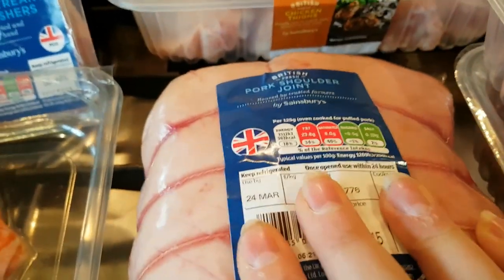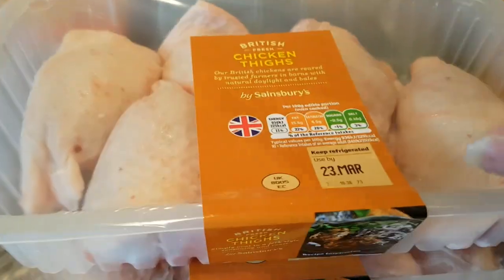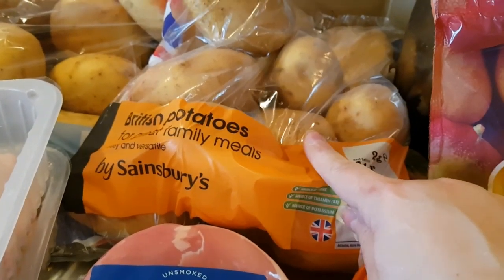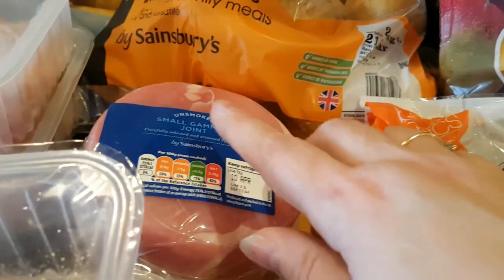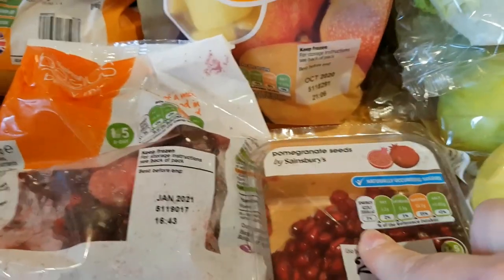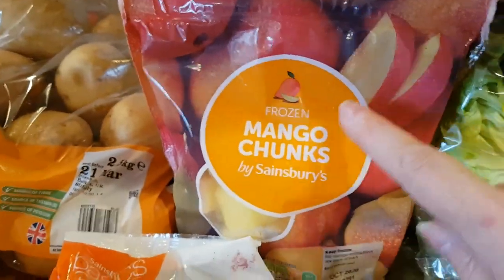A pork shoulder joint — I'm going to use that to make a pulled pork. I've got two packs of turkey thigh mince and two packs of chicken thighs. A bag of baking potatoes and a bag of regular white potatoes — they're looking better again, bigger and less bashed around. I also have a small gammon joint which we're going to have as roast gammon tomorrow. Closed cup chestnut mushrooms, some strawberries, some pomegranate seeds, a bag of frozen red berries, and a bag of frozen mango.